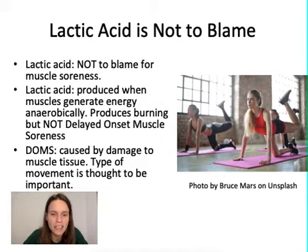What scientists think actually causes delayed onset muscle soreness — that soreness you feel a couple of days later — is the breakdown and tissue damage you're doing to your muscles while working them out. Not a lot is fully understood about exactly why that happens, but the type of movement is thought to be important. Especially movements where you are lengthening your muscles — those eccentric movements — are thought to have a lot to do with why your muscles get sore a day or two later.